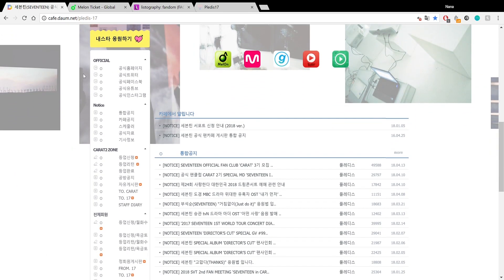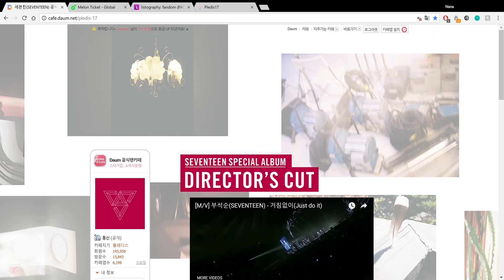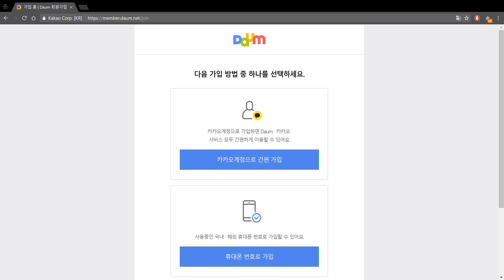As a regular member you will have access to half of these boards, not all of them. I will show you how to create an account. Daum is like a blogging website and it will give you access to the fan cafes. On Daum there are a whole bunch of different fan cafes for different K-pop groups. I will link this link in the description — this is to join Daum.